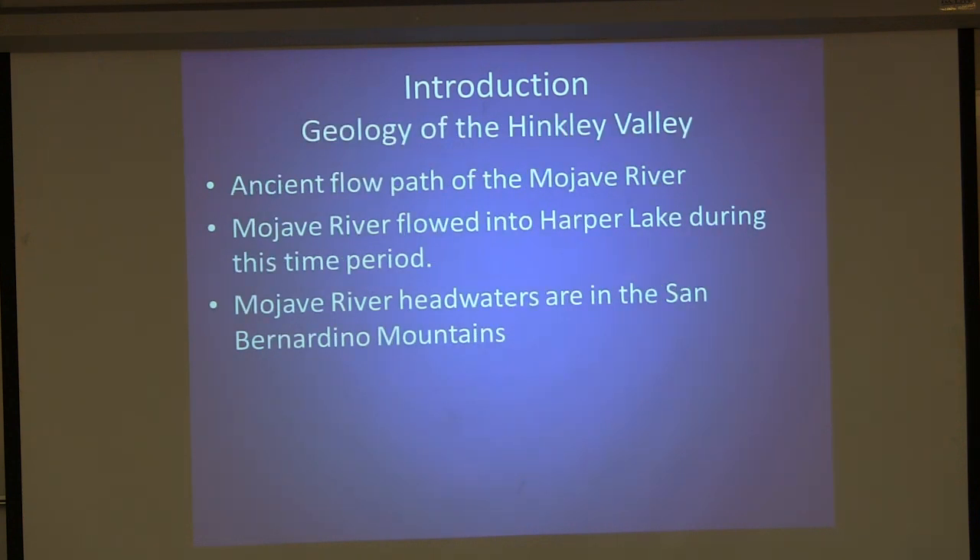Let me give you a little background on the geology of the Hinkley Valley. The Hinkley Valley was formed from the Mojave River, which at one point was flowing into Harper Lake. The floodplain sediments are from the Mojave River. The Mojave River headwaters are in the San Bernardino Mountains, which contain metamorphic rocks where chromite is found — not only in the San Bernardino Mountains but also in the San Gabriel Mountains. So you'd expect naturally occurring Chromium-6 in the Mojave Desert as well as the El Mirage Basin.